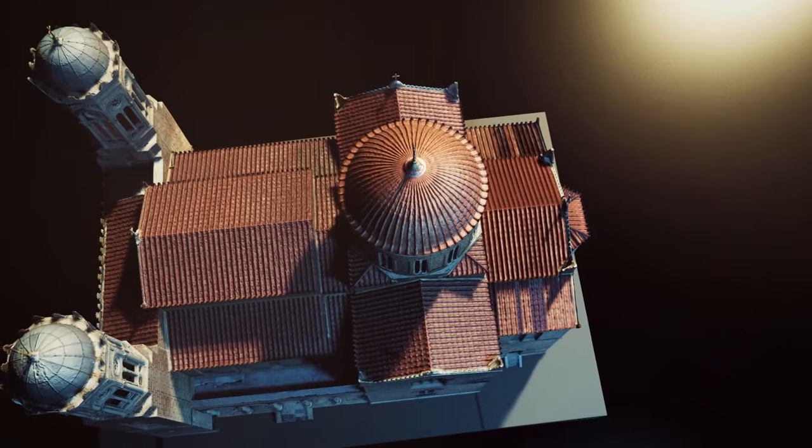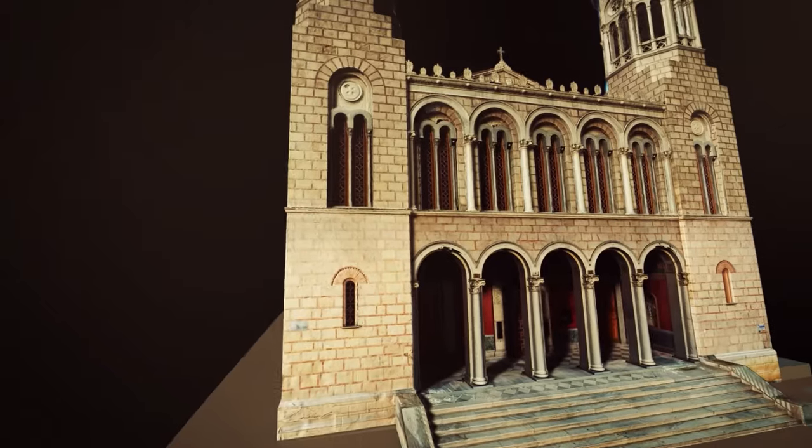It is a three-aisle domed basilica, on which loom elaborate bell towers with impressive domed roofs.